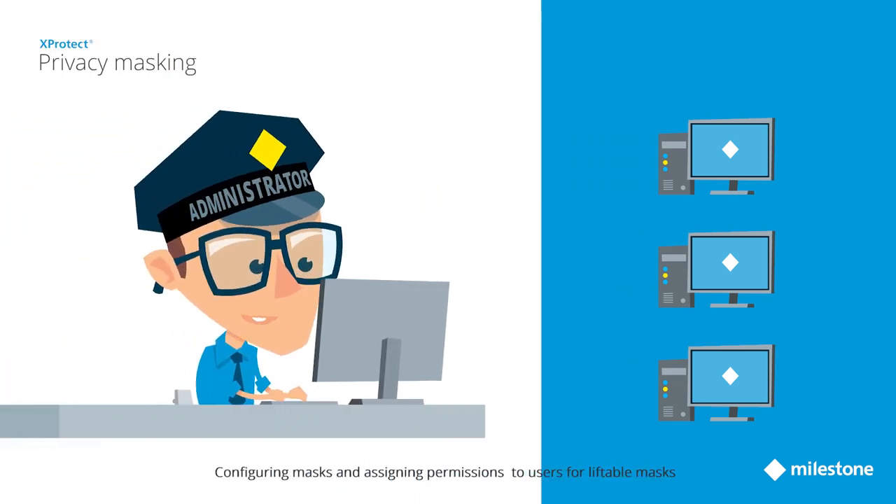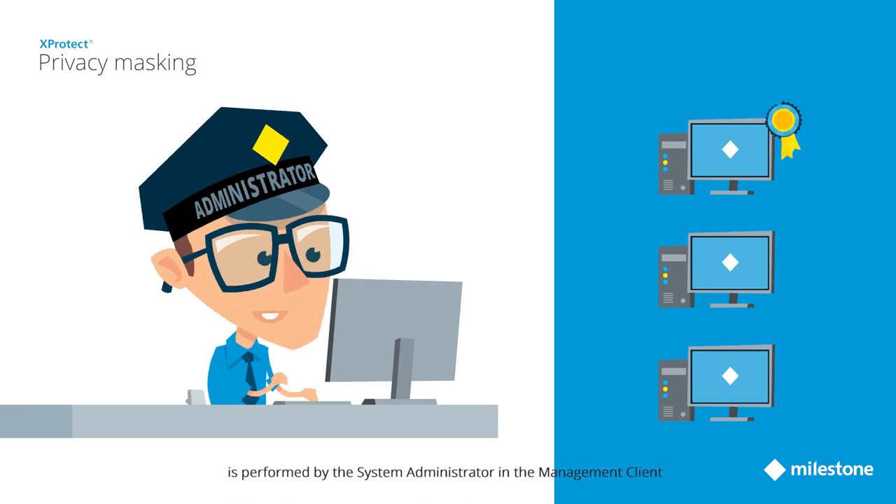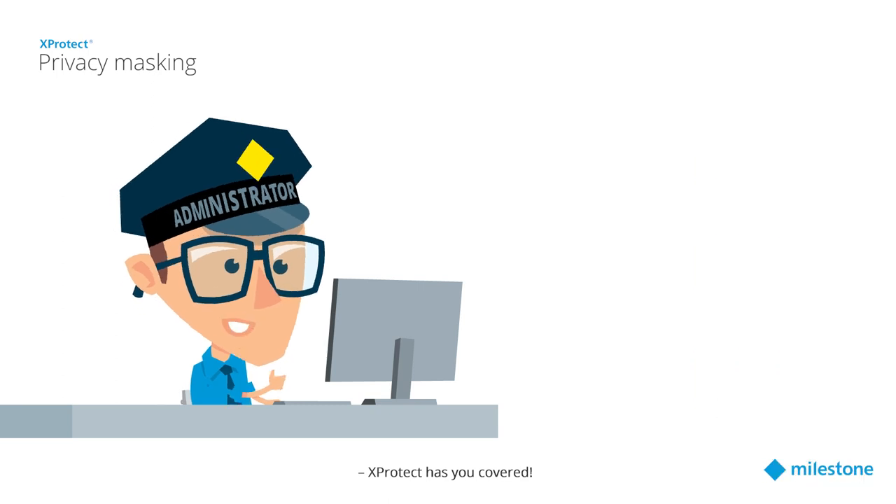Configuring masks and assigning permissions to users for liftable masks is performed by the system administrator in the management client, which provides ease of management and the highest security level. Now you can make sure compliance is kept without compromising security. Xprotect has you covered.